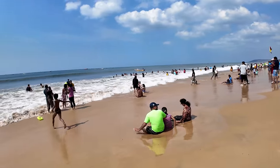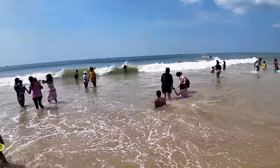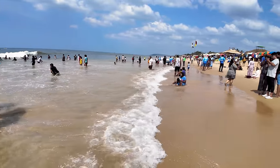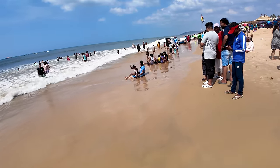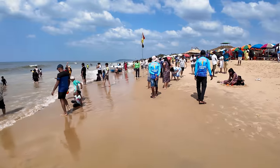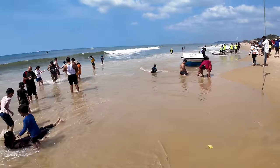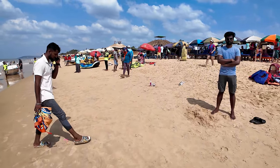Nice to see people swimming around here. I'm going to leave my slippers and walk into the water — wow, look at the waves! It's such a beautiful day, the vibe is so nice. My slippers almost got washed away so I had to run and get them. The water is nice and cold compared to before. It's so nice to see people writing their names in the sand.